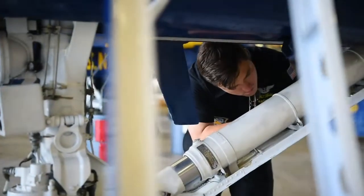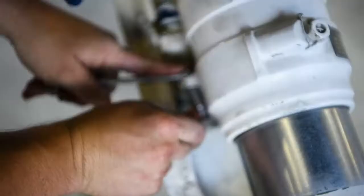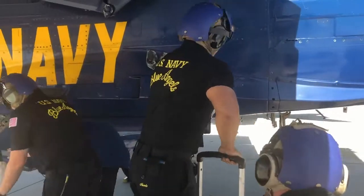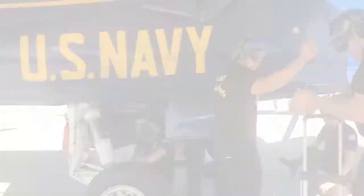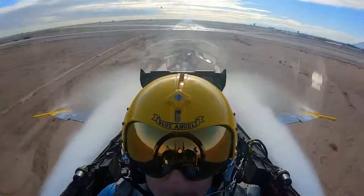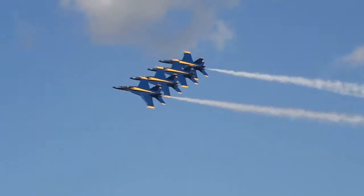You have friends back home that work on cars, and those cars probably range anywhere between $20,000 to $50,000. And I get to come to work every day and work on an aircraft that ranges anywhere between $40 million to $50 million. Not a lot of people get to say that.